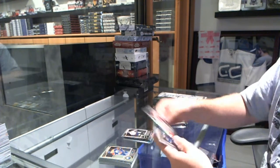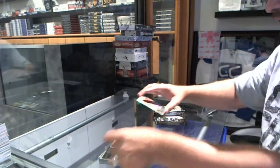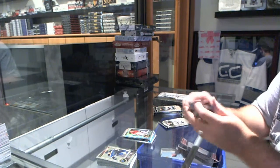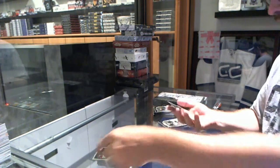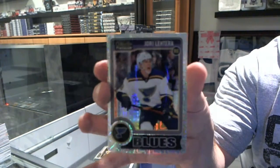Kuznetsov rookie for the Washington Capitals. And — sorry, that's a rainbow — Craig Anderson for the Ottawa Senators' rainbow. We have a Trex rookie for the St. Louis Blues, Yori Latera.